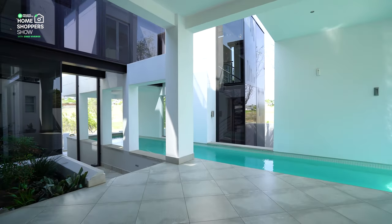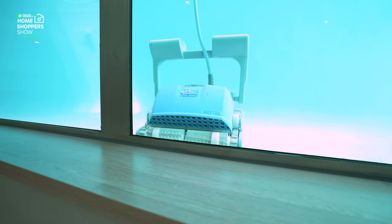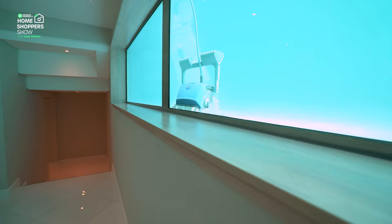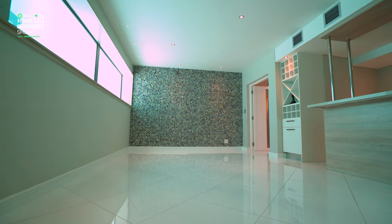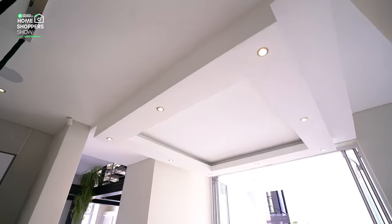This specific lap pool has windows built in on the bottom left hand side, letting in a lot of natural light to the downstairs area, but also letting your guests downstairs marvel at this architectural feat — holding back all that water while still being such a cool feature. Can you imagine swimming through there and looking down at the guests having drinks below?